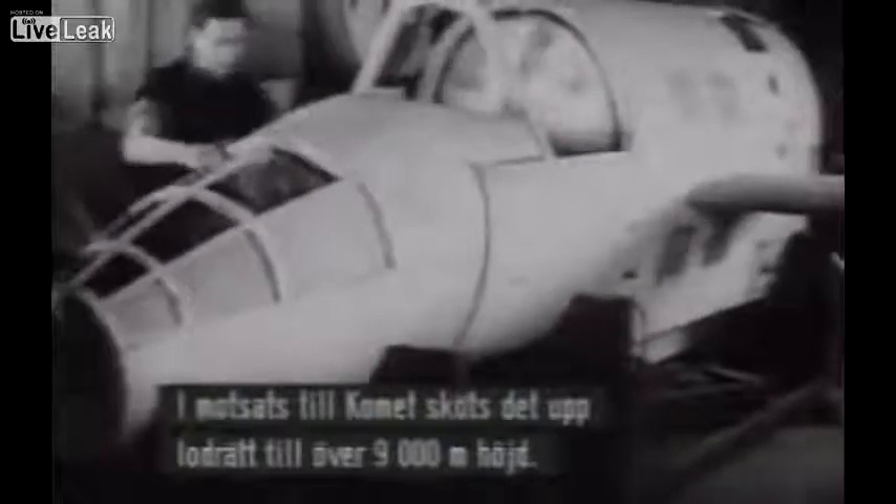But it could fly. Unlike the Comet, it was launched vertically from the ground to an altitude in excess of 30,000 feet.